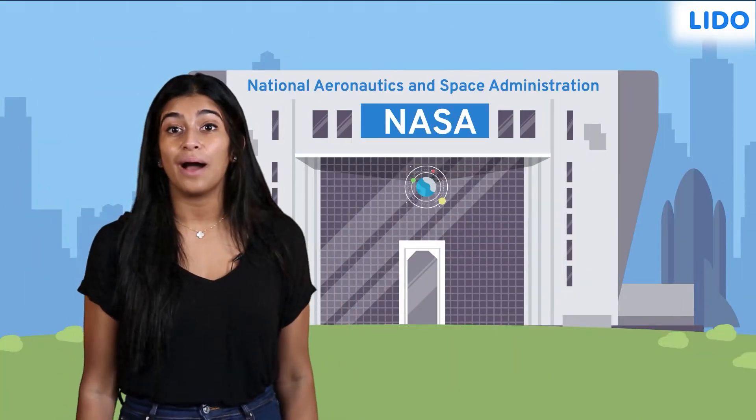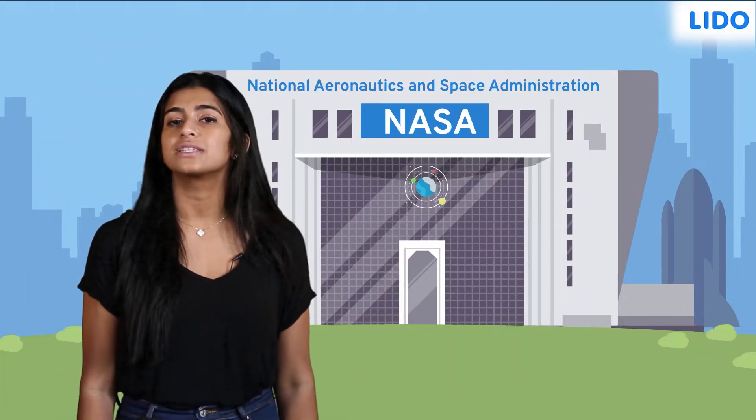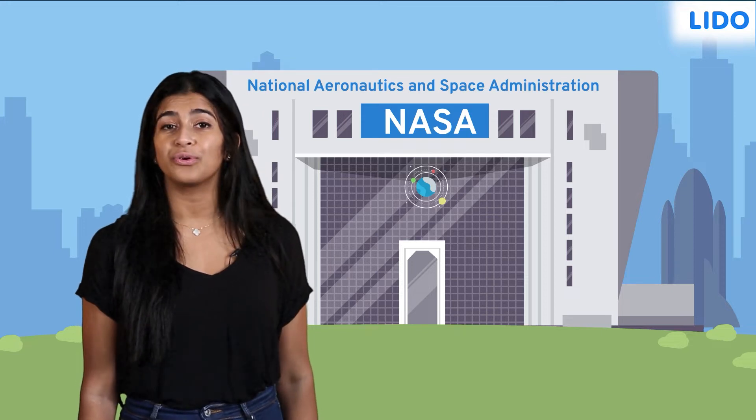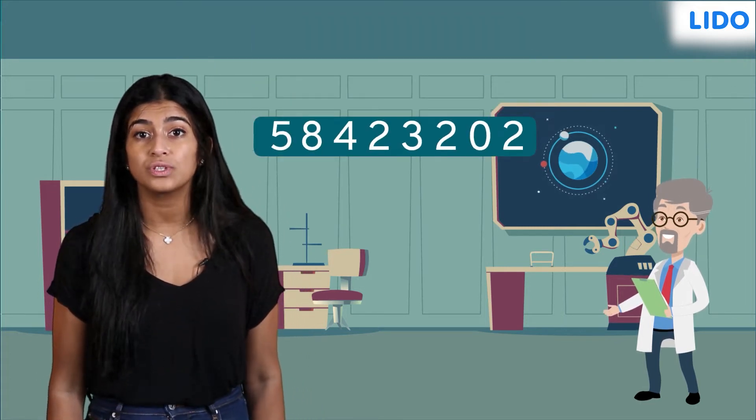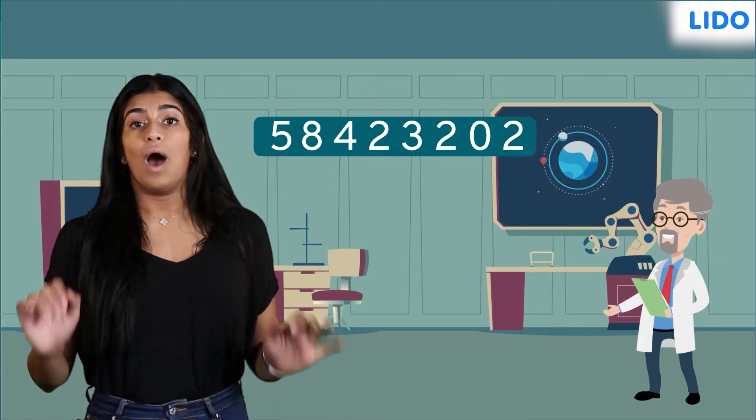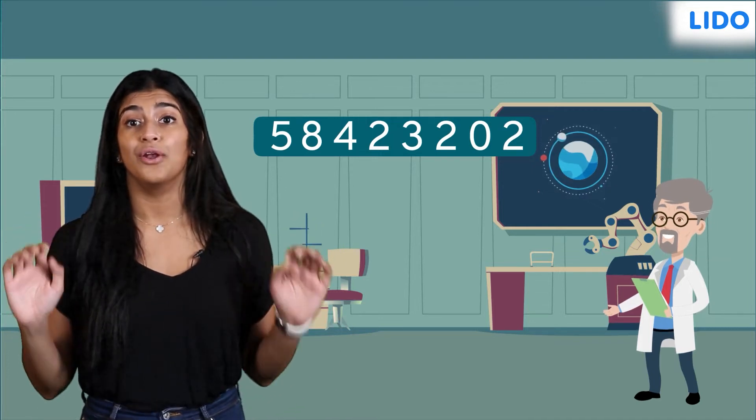Hey guys! Today we've come to the National Aeronautics and Space Administration, also known as NASA. We heard that Dr. Ricky has discovered 5,84,23,202 stars in the last three months. Wow! That sounds like a lot!